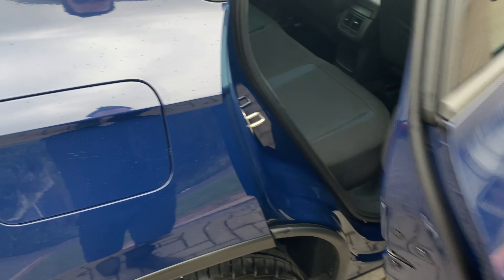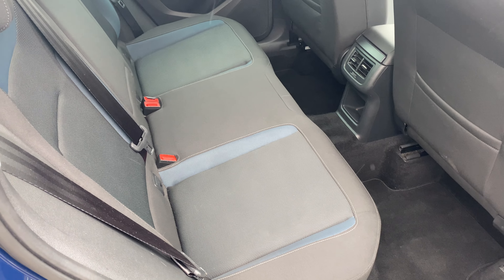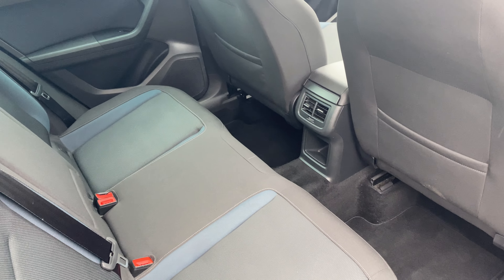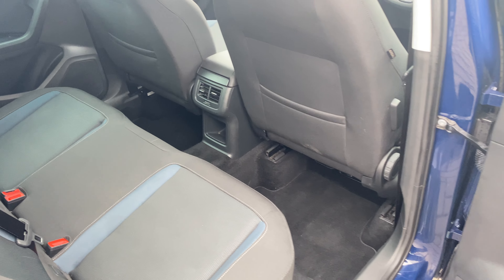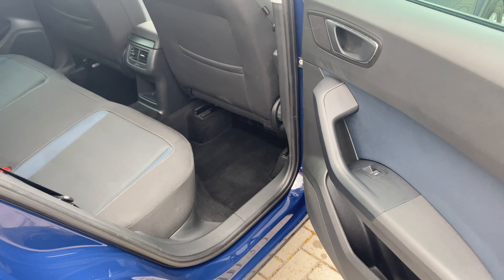Coming around to the side, you've got a lovely black with blue edge trim. There is a centre armrest in there as well, as well as a rear air conditioning outlet, and if I pan across you can see you've got electric rear windows as well.